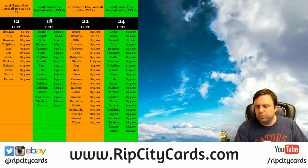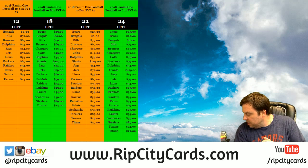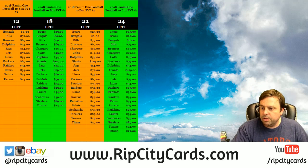Hey everybody, car breakers welcome. We're going to do the 10 box Panini 1 eBay style right now.